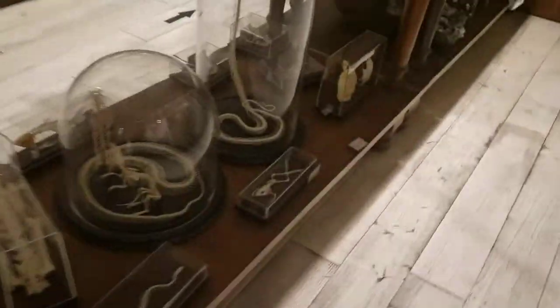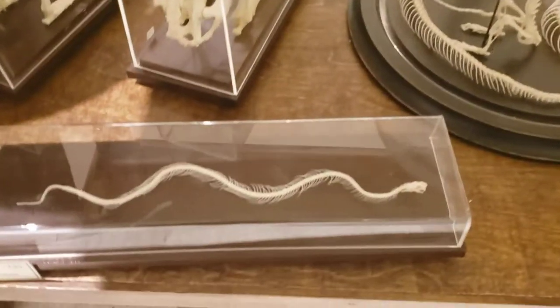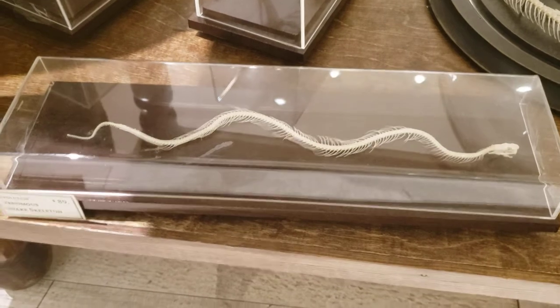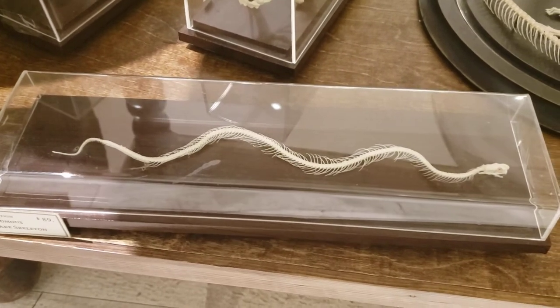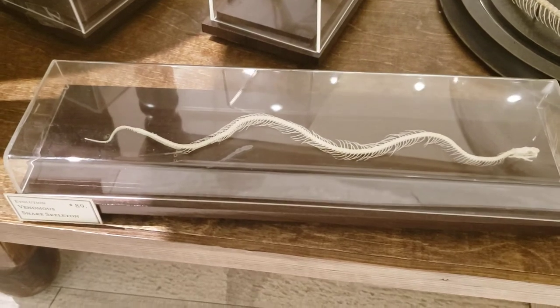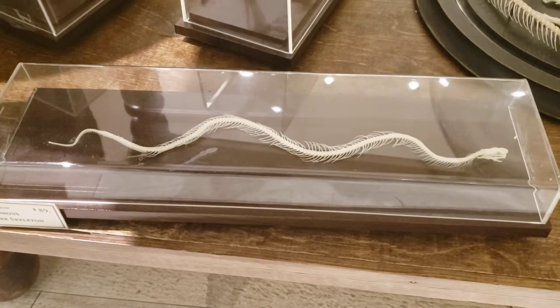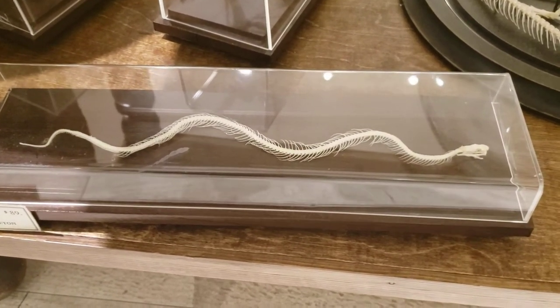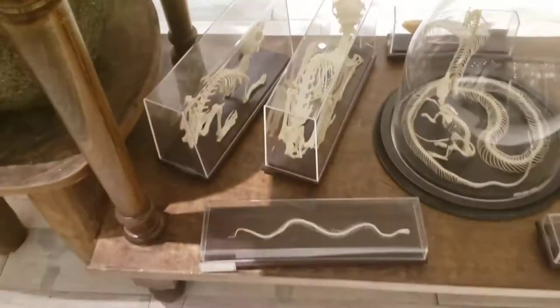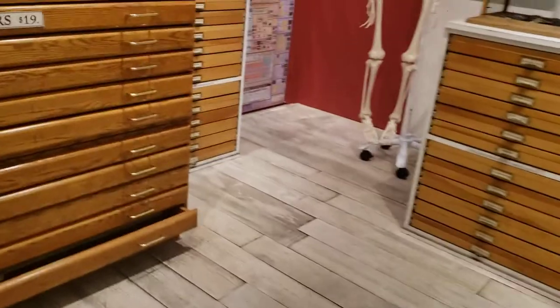On the other side of this display we have a much more basic snake skeleton. If you're just starting out your collection, this is something that you can get — it's available on our website. This is a venomous snake skeleton. We also have non-venomous snake skeletons that look almost exactly identical as far as the skeleton is concerned. So that's a great starter piece for a collection.